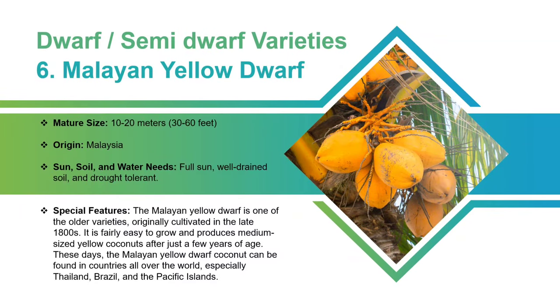Malayan Yellow Dwarf: It will grow up to 10 to 20 meters. It is originated in Malaysia. It requires full sun and well-drained soil, and it is a drought-tolerant variety. The Malayan Yellow Dwarf is one of the older varieties, originally cultivated in the late 1800s. It is fairly easy to grow and produces medium-sized yellow coconuts after just a few years of age. These days, the Malayan Yellow Dwarf coconut can be found in countries all over the world, especially Thailand, Brazil, and the Pacific Islands.